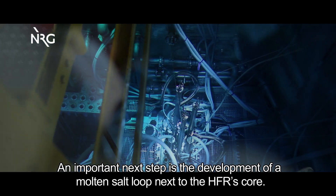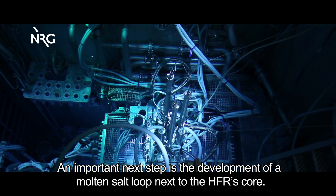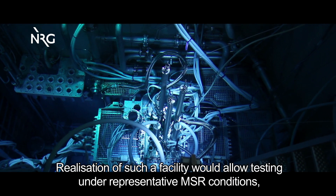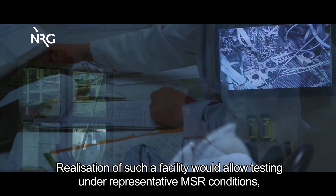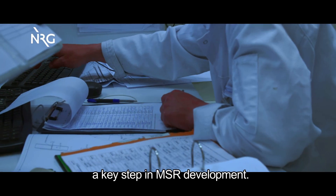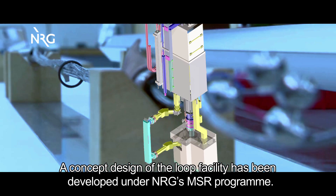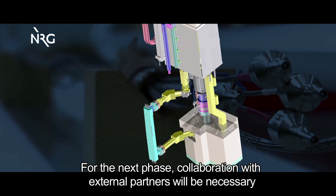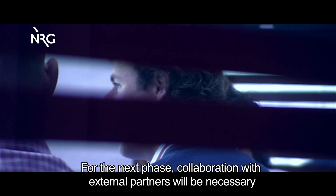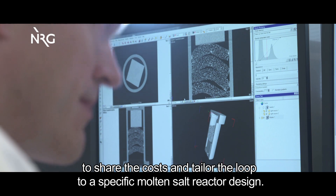An important next step is the development of a molten salt loop next to the HFR core. Realization of such a facility would allow testing under representative MSR conditions, a key step in MSR development. A concept design of the loop facility has been developed under NRG's MSR program. For the next phase, collaboration with external partners will be necessary to share the costs and tailor the loop to a specific molten salt reactor design.